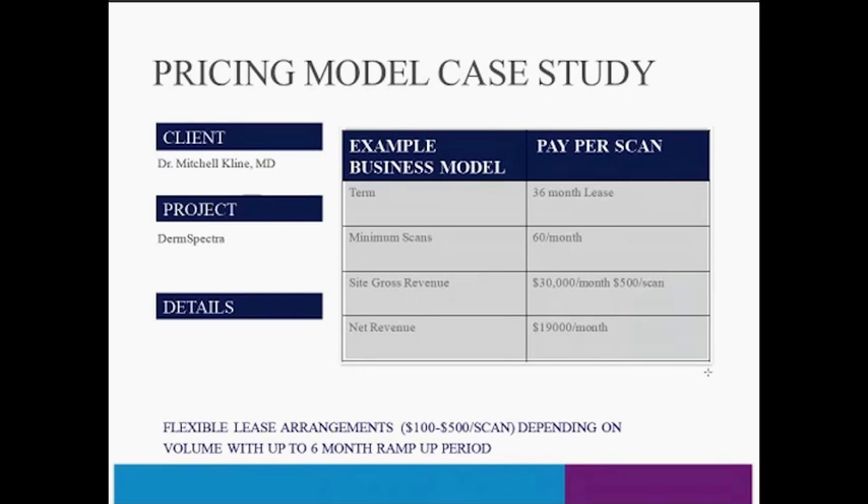Dr. Klein signed up for 60 scans a month. Based on his demographic, he is charging a $500 fee per scan, generating over $30,000 a month in revenue — and that's a minimum of 60; he's done over 100 on some months. After lease costs and other costs, he's actually doing a nice net revenue generation. The unit fit in what was previously a utility closet, so it did not take up an exam room. His patients, when asked if they'd like a baseline skin scan, most say yes — why wouldn't I do this? It's a common sense thing to document your skin.